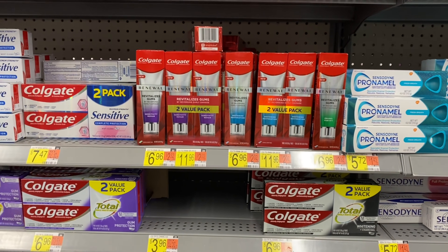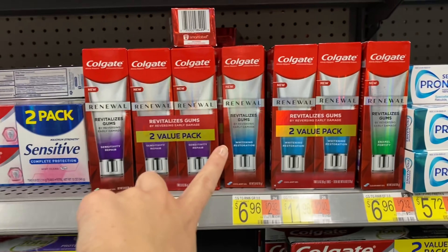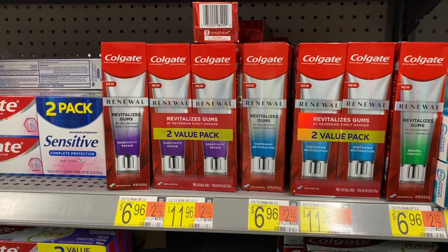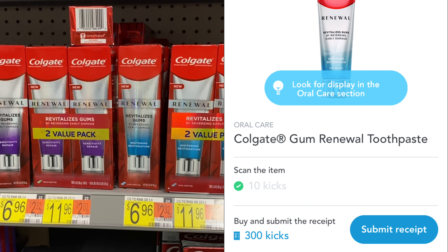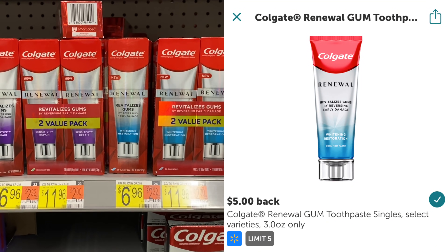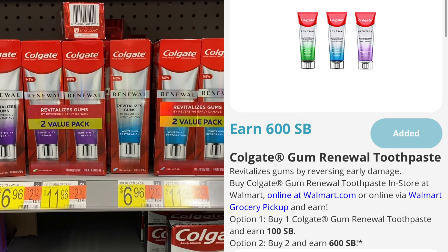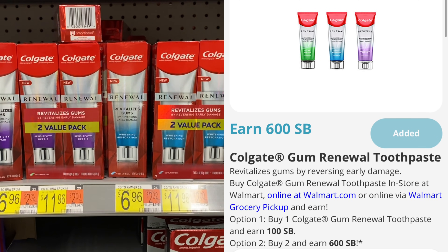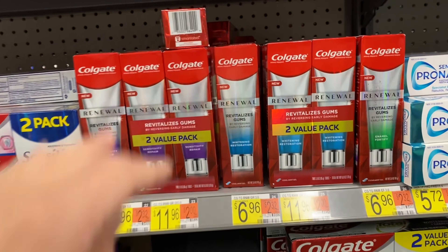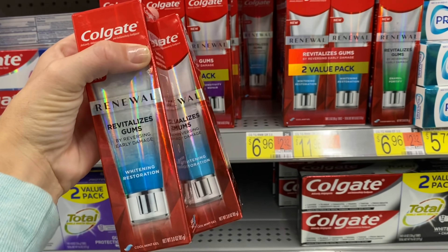Here is the huge money maker deal a lot of you have been DMing me about. I'm going to grab two of these Colgate Renewal at $6.96 each. Then you're going to submit to Shopkick for 310 kicks — that's $1.24 back. Submit to Ibotta and you'll get $5 back each. And Swagbucks has a deal right now for 600 Swagbucks back on two, or $6 back on two. That makes both of them completely free and a $3.32 money maker, which is incredible.